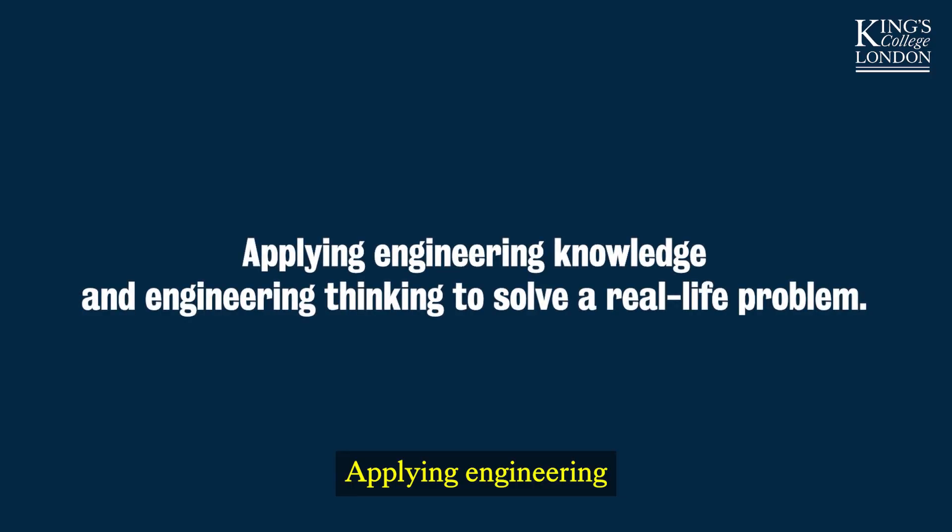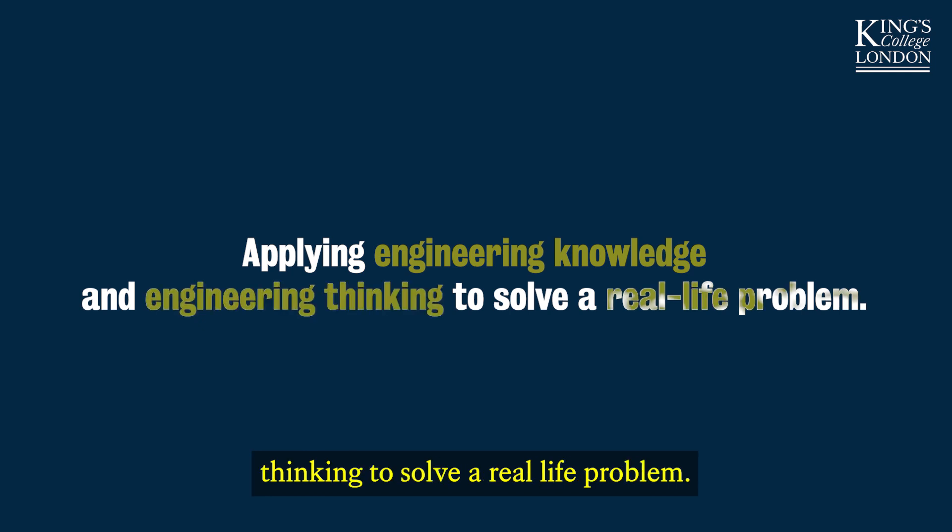Applying engineering knowledge and engineering thinking to solve a real-life problem.